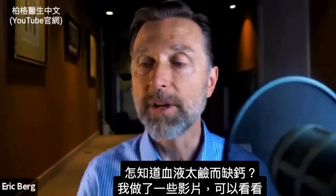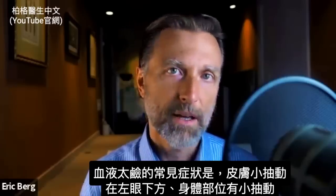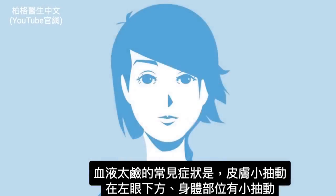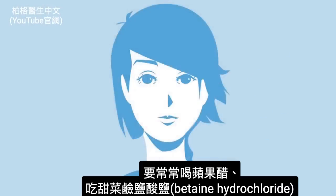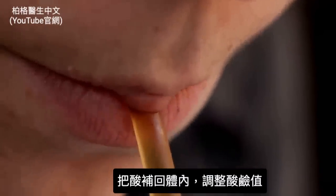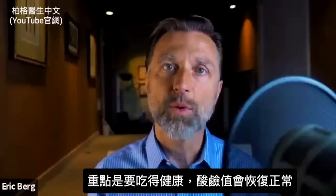What about alkalinity? One common symptom of your blood being too alkaline is a little twitch on your skin — it could be underneath the left eye or anywhere on your body. It's called tetany. In that case, you need to start drinking apple cider vinegar on a regular basis or take betaine hydrochloride, because putting the acids back in can help reset things. To really get your pH corrected, you just need to eat healthy and your pH will come back into balance.